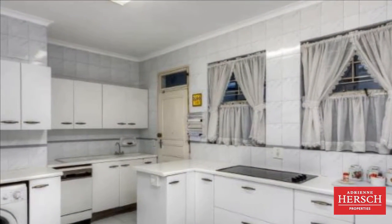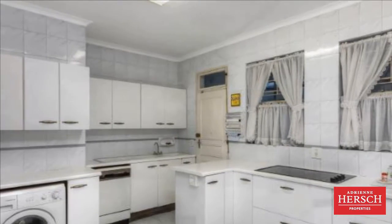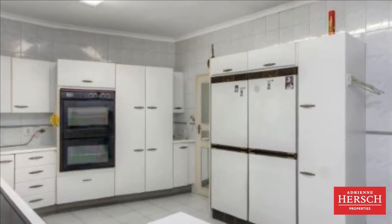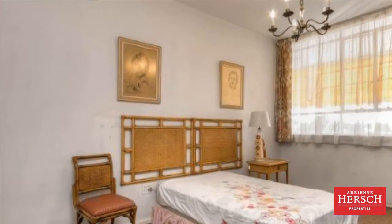The well-proportioned kitchen has loads of cupboard space and can accommodate three appliances. Completing this unit are two parking bays and staff accommodation, a swimming pool, and complex. For more information on this property or to arrange a viewing, please contact us.